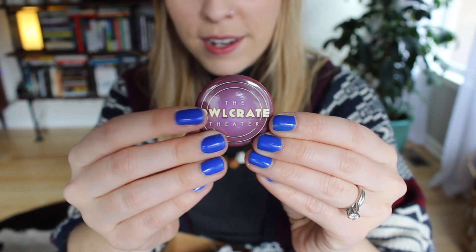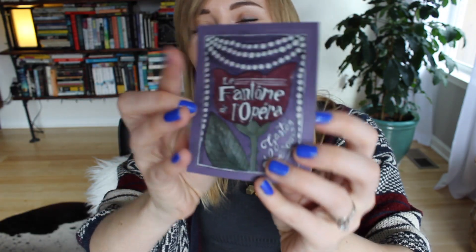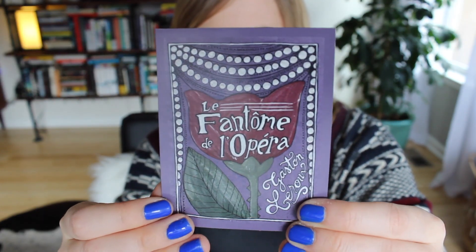Look at this little pin — it says 'The Owlcrate Theater.' So cute! And it's a Phantom of the Opera magnet. It says: 'The Phantom of the Opera is there, inside your mind and on your fridge. We hope you love this pretty magnet.' Isn't that so pretty? I love that.